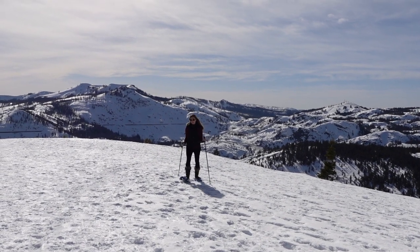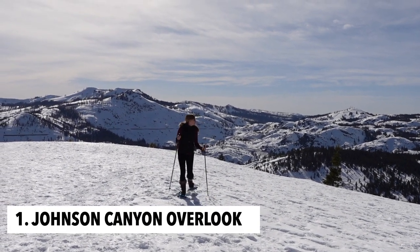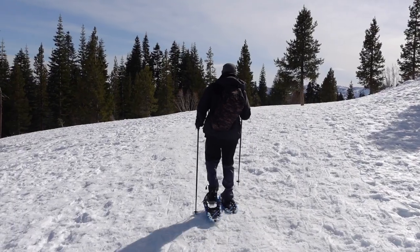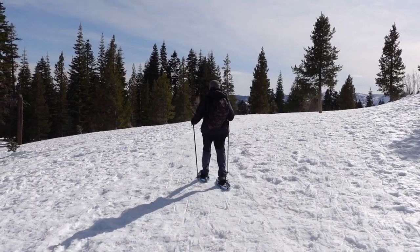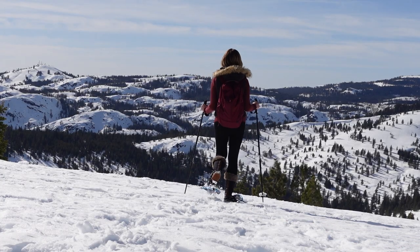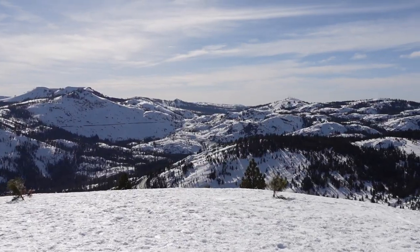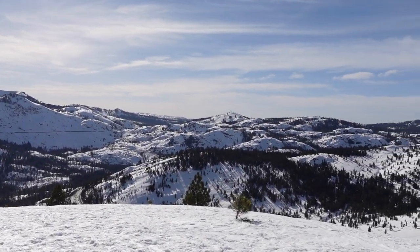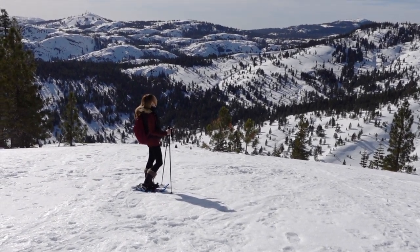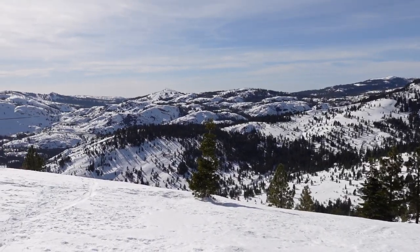Number one on the list is Johnson Canyon Overlook, located in Tahoe Donner. Also known as Donner Ridge, it's an easy snowshoe hike with a big payoff. From the trailhead it only takes about one mile to reach the ridge, which offers stunning panoramic views of Johnson Canyon and the surrounding area.